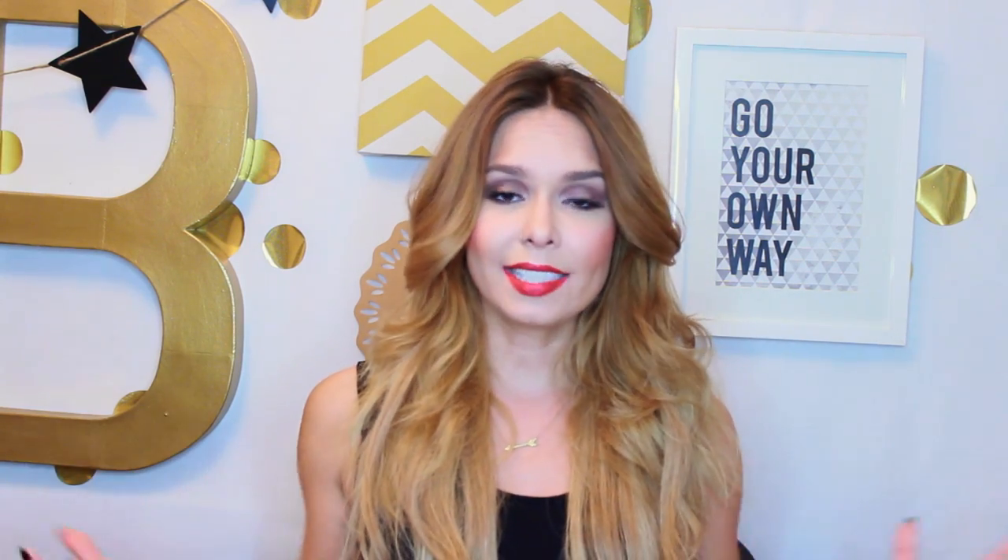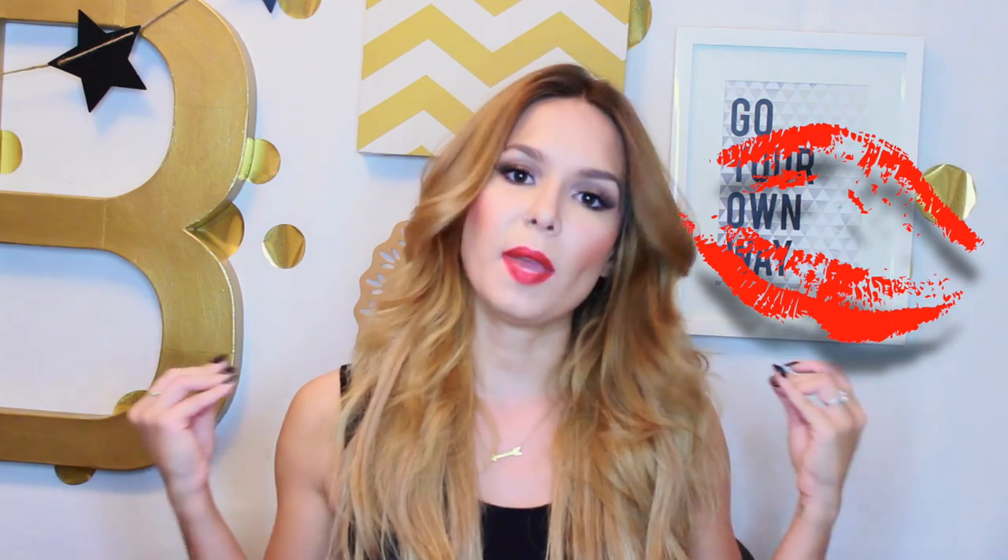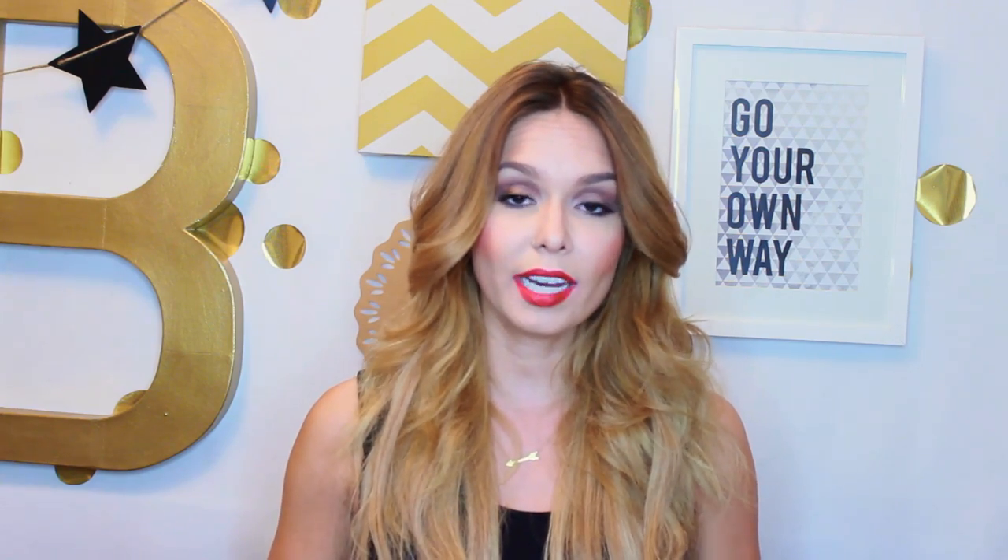Anyways, today's look is kind of just a classic eye with a red lip. The red lip is the main attraction here and I have this new lipstick that I can't wait to share with you guys because it is amazing — I absolutely love it, like you're going to fall in love with it too. So if you are interested in learning to do this look, just stay tuned.